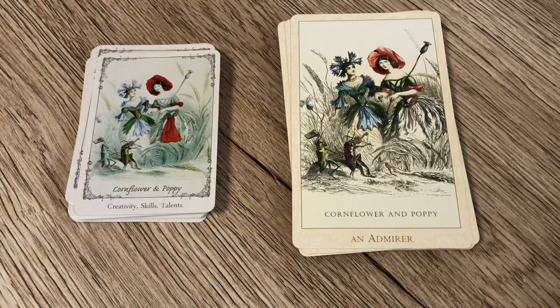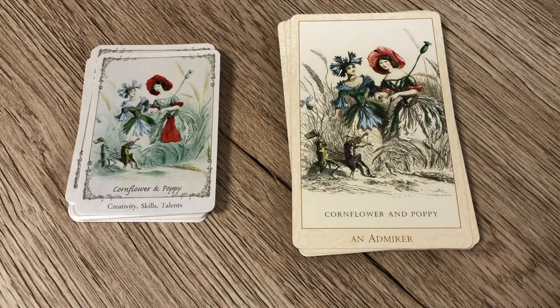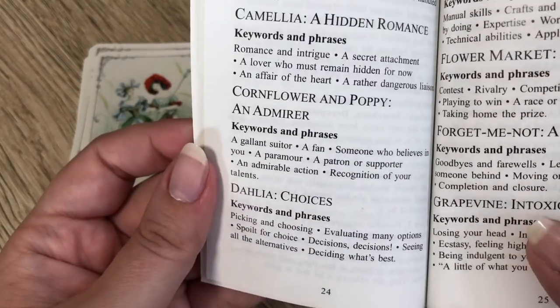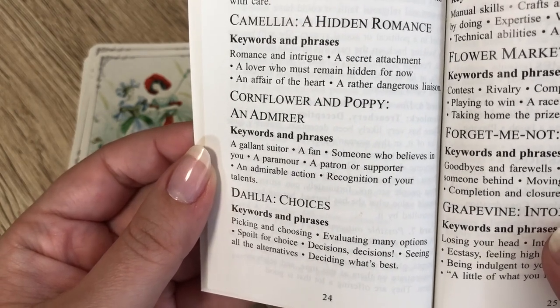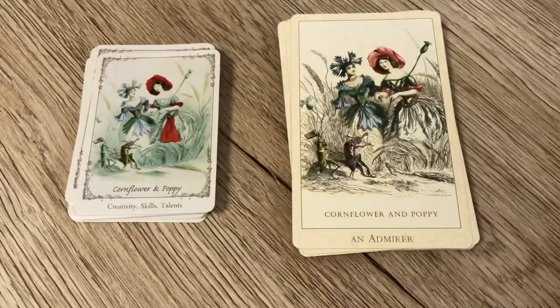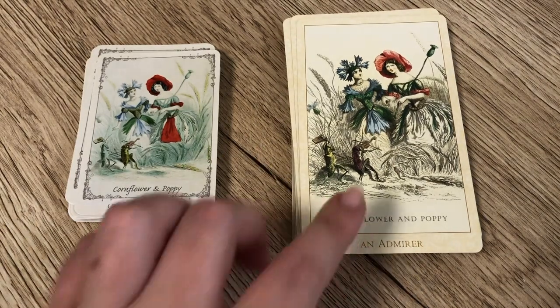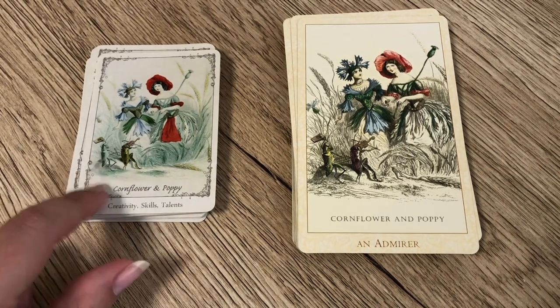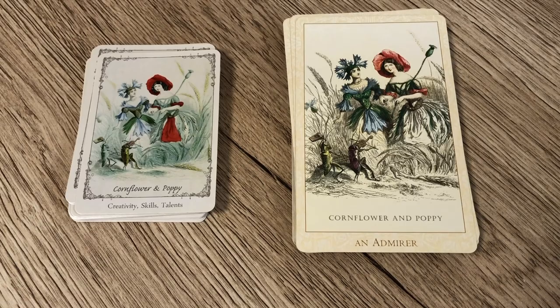Next we have Cornflower and Poppy, and these are quite different in many ways. The Floret has creativity, skills, and talent, whereas the Victorian Flower Oracle title is 'An Admirer.' The LWB keywords are: a gallant suitor, a fan, someone who believes in you, a paramour, a patron or supporter, or an admirable action or recognition of your talents. We do see the talents and skills coming up here, but there's more emphasis on somebody else coming up in your life as a supporter or admirer, whereas the Floret is more centred on you and your own creativity.